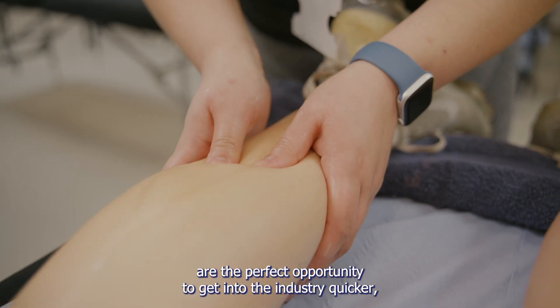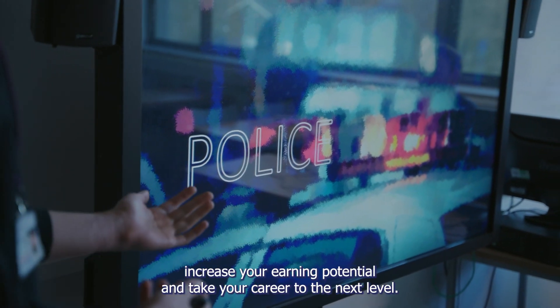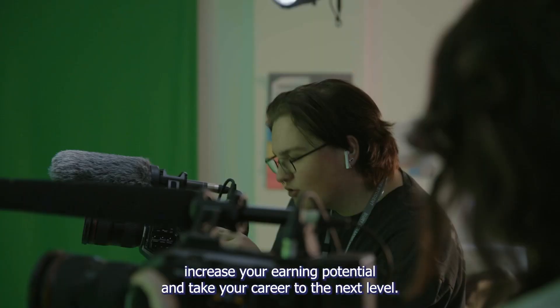Bury College University Centre's HNCs are the perfect opportunity to get into the industry quicker, increase your earning potential and take your career to the next level.